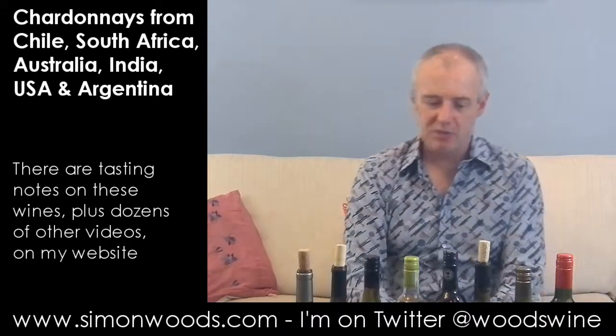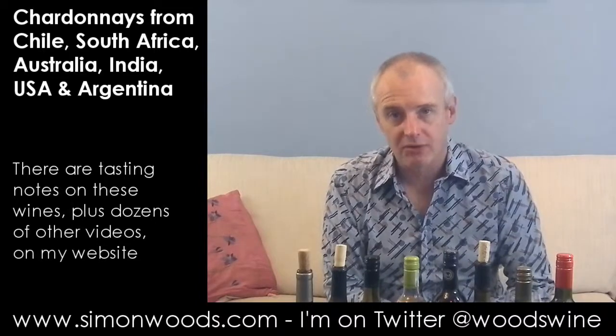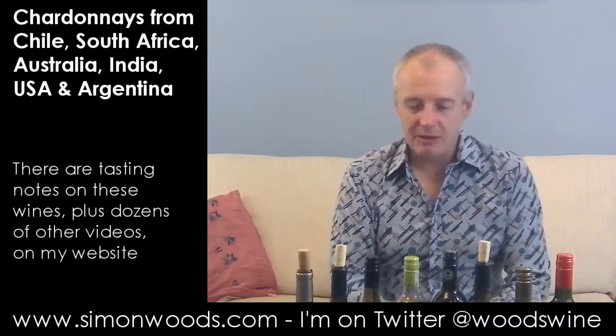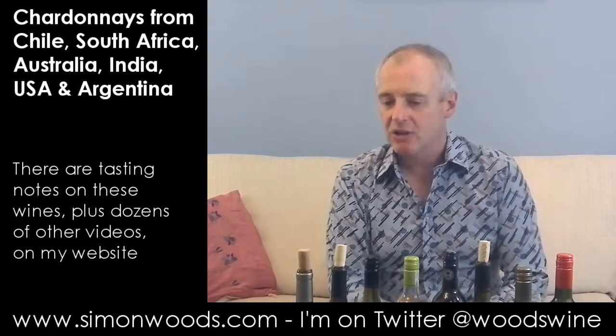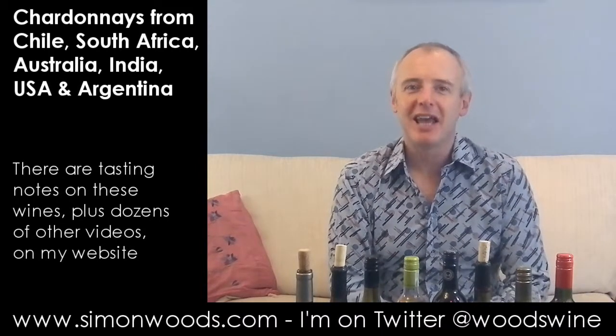The nearest we got to a third glass wine was the Errazuriz — and I'm talking about very small glasses, of course. But an interesting set. I think the Errazuriz is the one I'm going to have a glass of tonight. See you later.